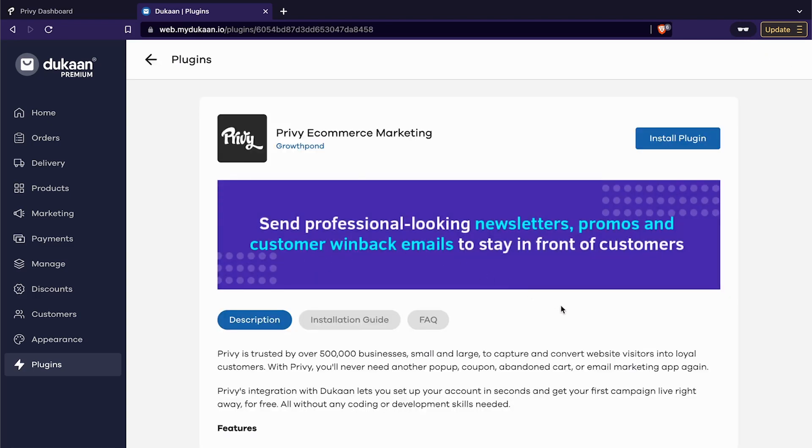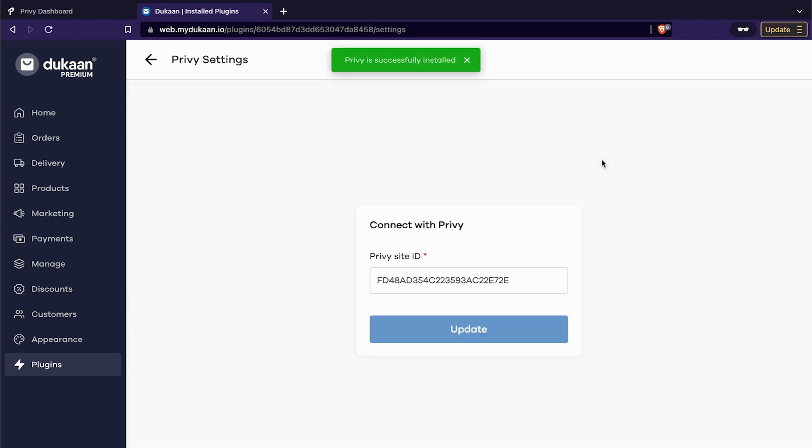You will be taken to the information page of the plugin. Click on install plugin again. This will take you to a window prompt that asks you for the Privy site ID. This is where you paste your unique account identifier code that we copied earlier. Click on the update button and the installation is complete.